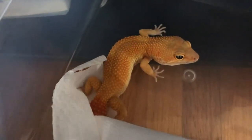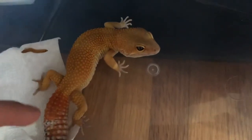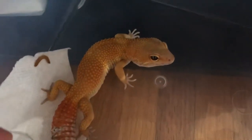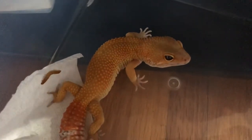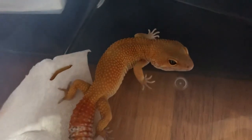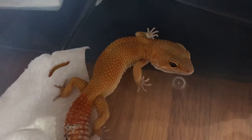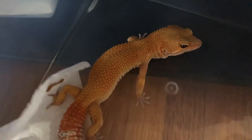This is her sibling — a super hypo tangerine carrot tail baldy male as well, though he's hiding. These guys were the offspring of a sunglow tremper crossed to an inferno. You can definitely see the nice caroting on the tail. I don't really care too much about all the different names for tangerines — there are just too many names out there for tangerine leopard geckos. He comes from their inferno line, so he's a super hypo tangerine carrot tail baldy to me, especially being the offspring of a sunglow, which are super hypo tangerine carrot tail baldy trempers.